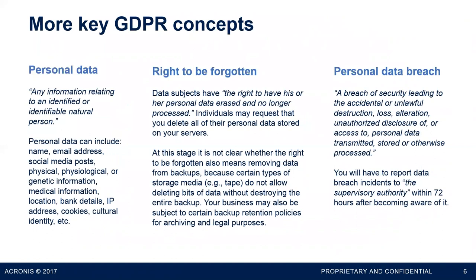Personal data under GDPR is not just the old concept of PII from older regulatory regimes. Marketing information you collect — location, browsing habits, etc. — is now included in that definition, giving you a much broader swath of data to protect. The right to be forgotten means when a customer says 'I don't want to do business with you anymore, erase all my personal information,' you have to respond quickly, within a matter of days in most cases. In the backup business, this is tricky because it's not trivial to delete a data subject's personal data from a set of backup archives.